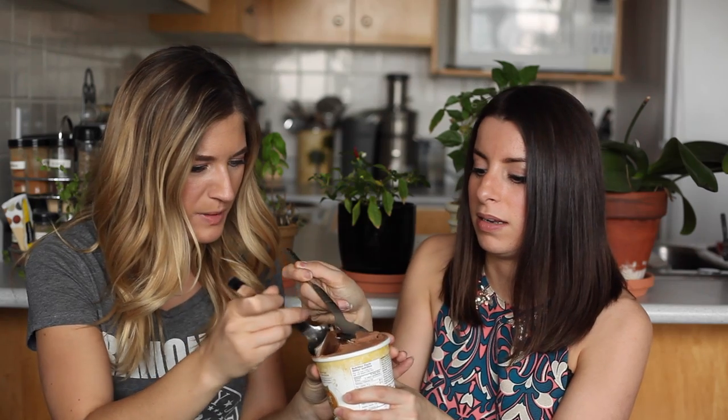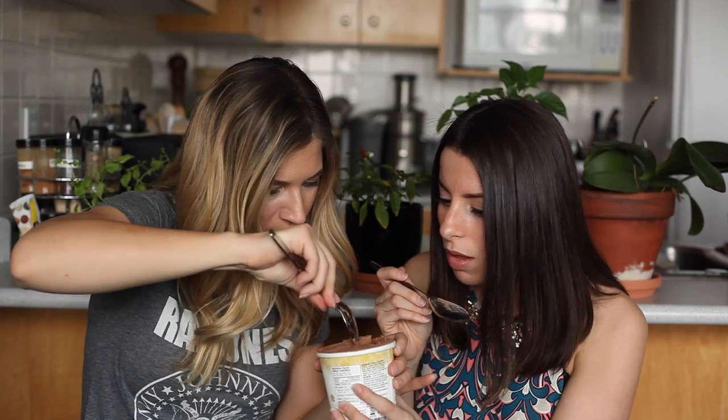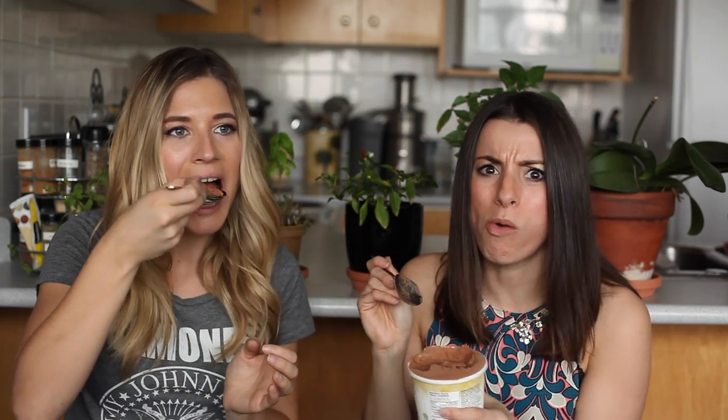For dessert, we have peanut butter chocolate ice cream by Coconut Bliss — it's organic and the peanut butter and chocolate are mixed together, not swirled. At first I didn't taste peanut butter, it just tasted like chocolate ice cream, but then there are chunks of peanut butter inside. Once you hit those chunks — oh my god, amazing. This is 10 out of 10 for ice cream. Absolutely delicious.